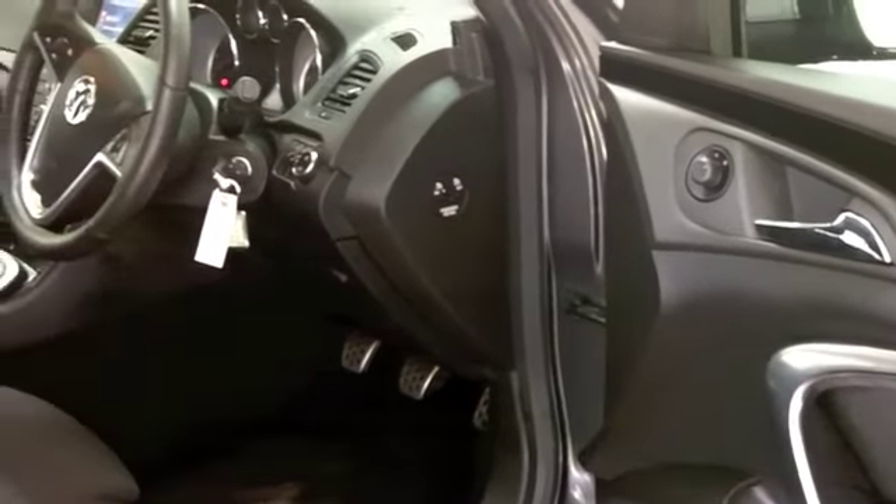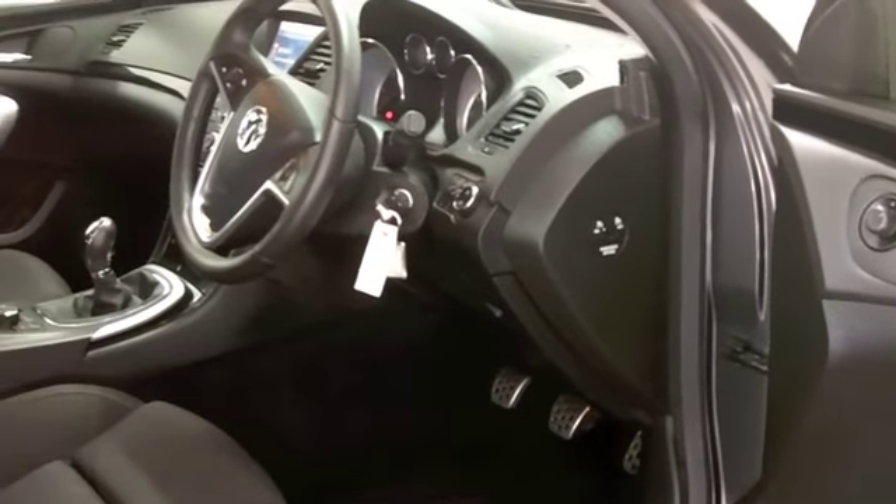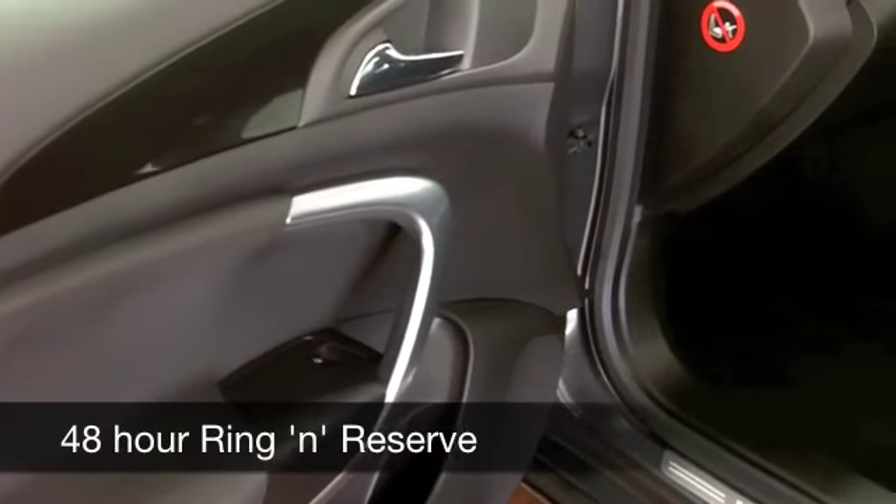Very smart cabin — you've got cloth seats in this one, definitely built for comfort, and everything's there like climate control, cruise control, and satellite navigation.